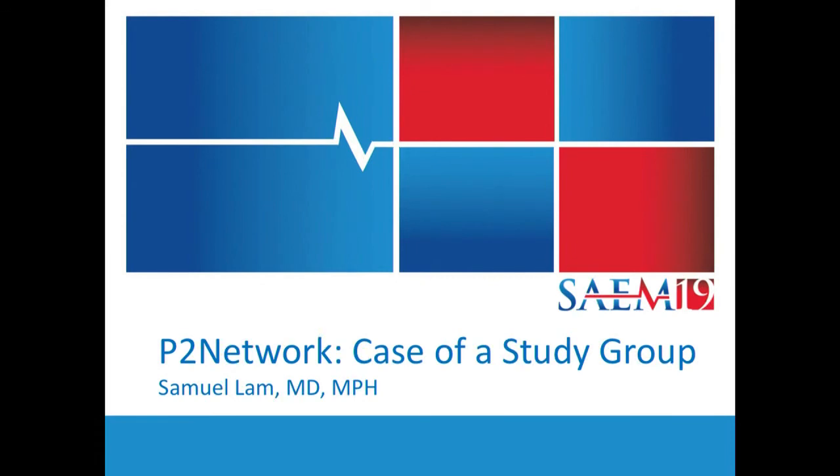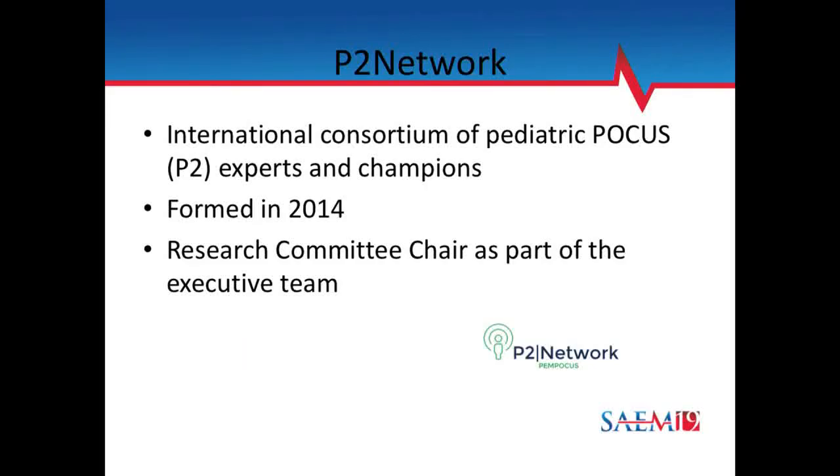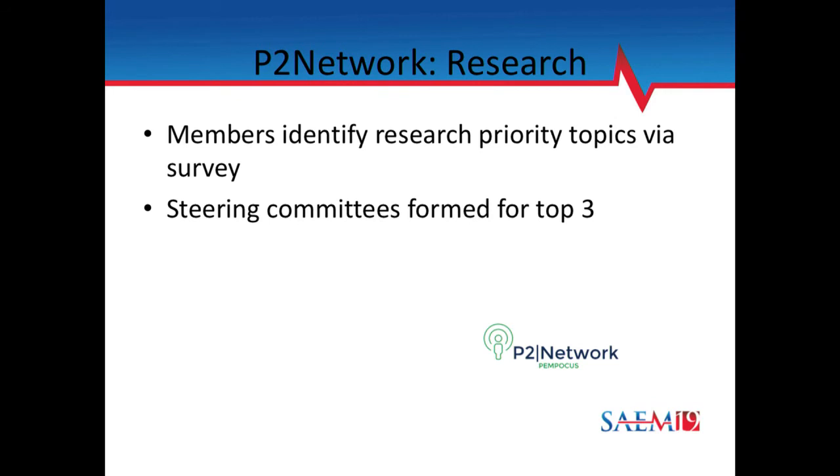My name is Sam Lamb, and I'm going to talk about network ultrasound research from the P2 network perspective. I have no conflict of interest to disclose. The P2 network is an international consortium of pediatric point-of-care ultrasound experts and champions. We're a fairly young organization — formed since 2014, only five years old. One unique thing we did when organizing ourselves was deciding that research would be part of our core mission, so we made the research committee chair part of the executive team. I am the current research committee chair.